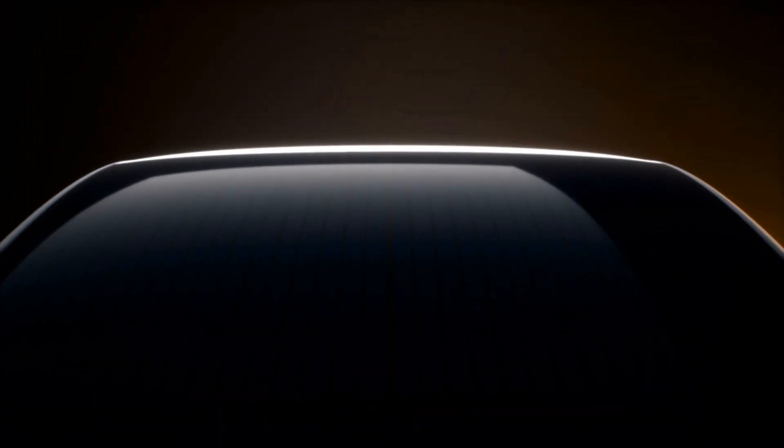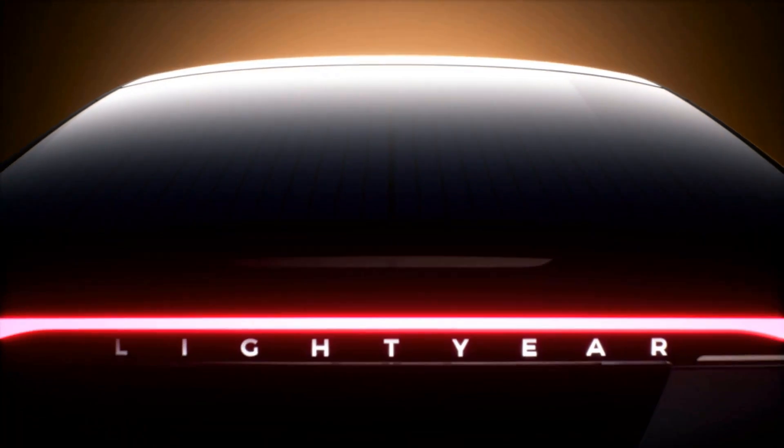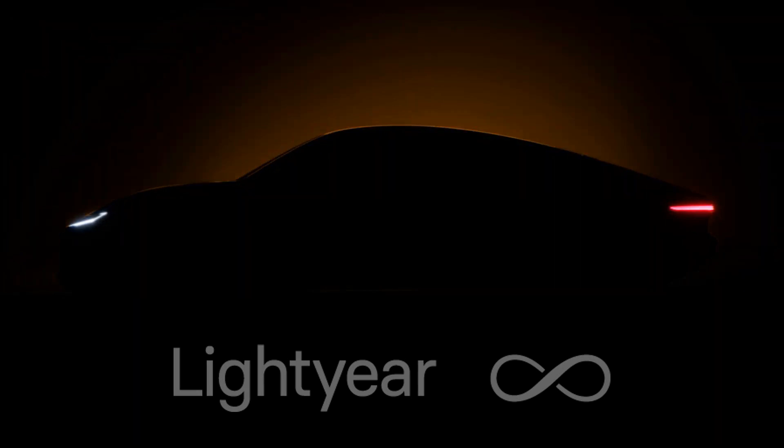With the possible future of all cars heading towards being electric, there is one carmaker that currently stands out as trying something different, and maybe even better. This is Lightyear 1, the world's first long range solar powered car.